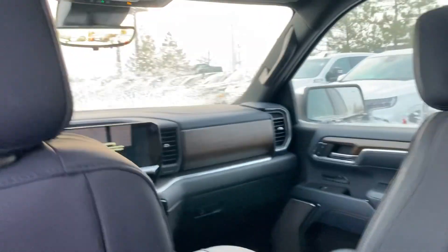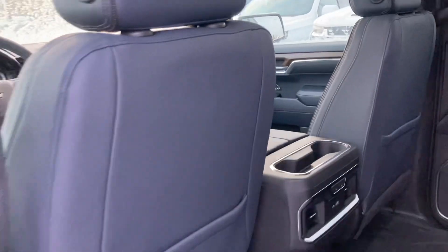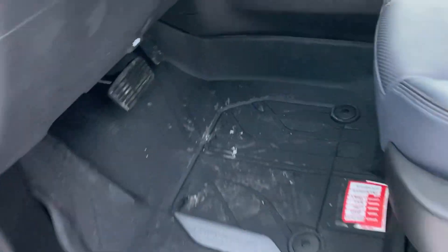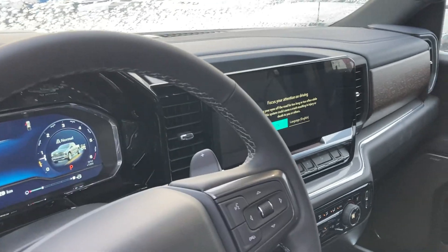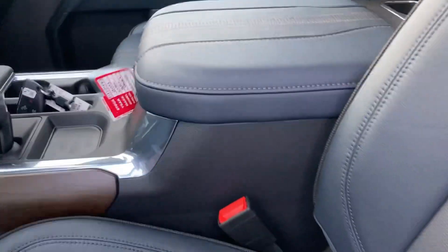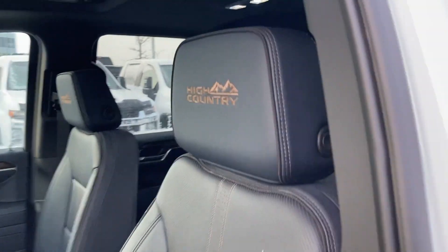Sunroof, power sliding rear window, heated seats, beautiful dash. All with the mats front and rear, 360 camera like I said. All the tech, all the screens, HD rear view camera — all that goodness. Beautiful interior.